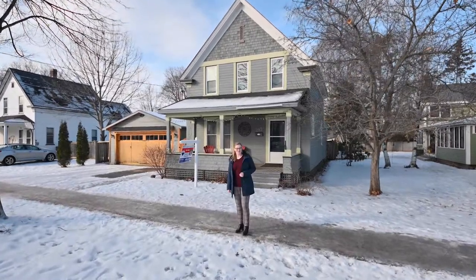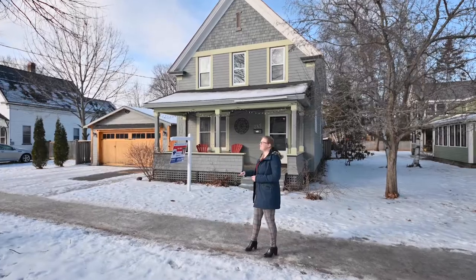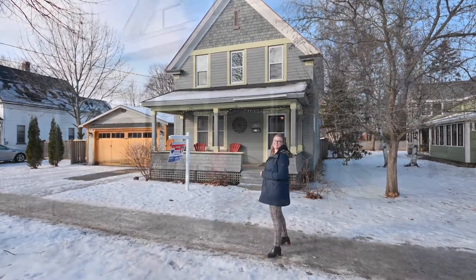Welcome to 285 Northumberland, a lovingly maintained three-bedroom downtown home with a beautiful detached garage. Let's go take a look inside.